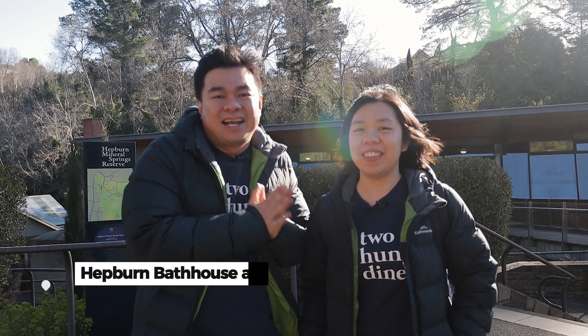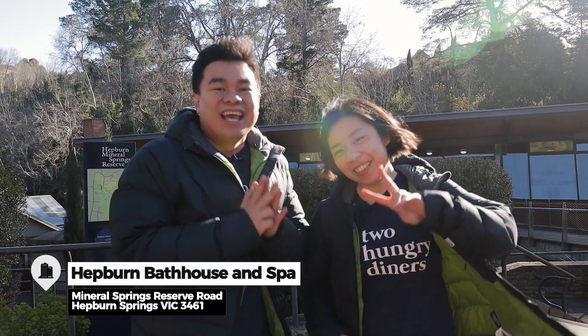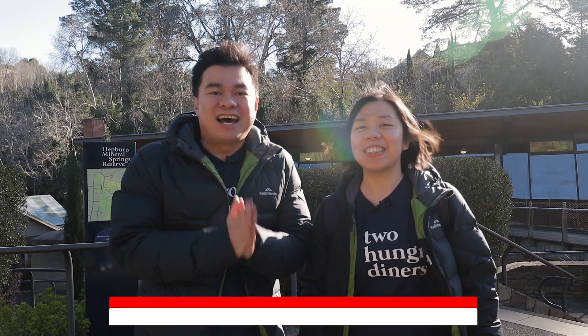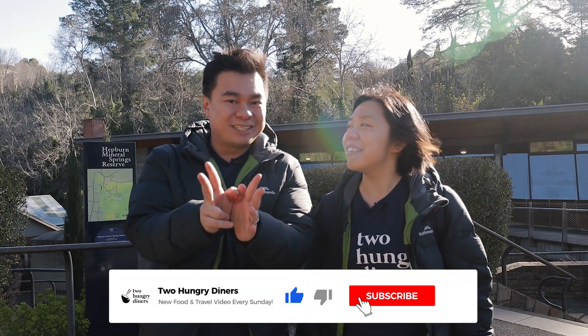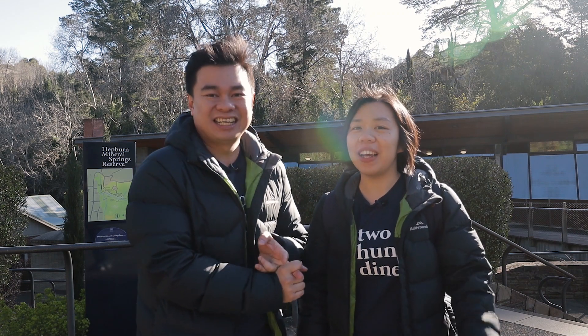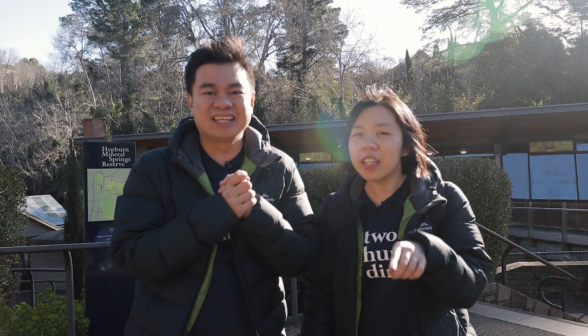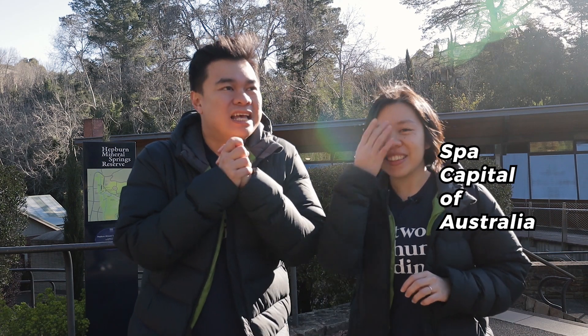Hey guys, welcome back to our channel, Two Hungry Landers, with me Peter and Oni. Right now we are in Daylesford, at Hepburn Bath House and Spa. We're going to be spending this long weekend with a two-night stay in one of the properties here. They have two different properties — they call them the Retreat and the Villa. This is one of the most popular spas in Victoria, and Daylesford is actually the spa capital of Australia because it's very close to natural spring water.